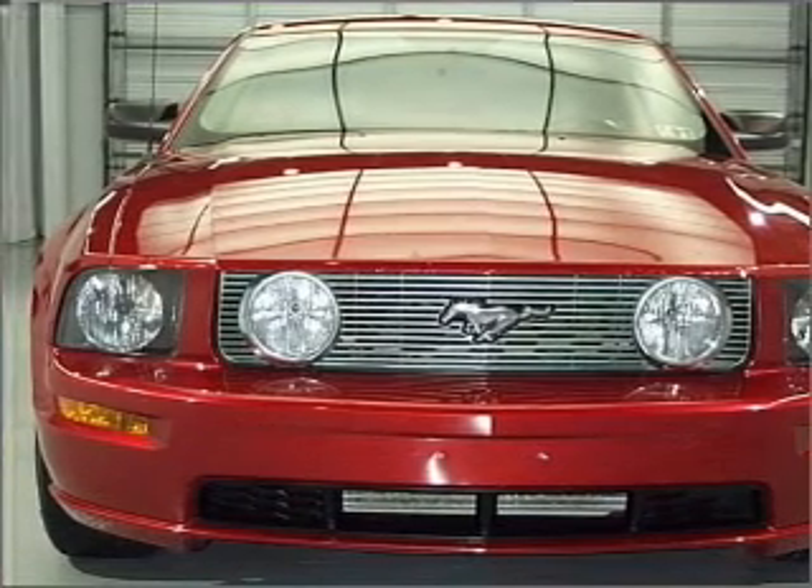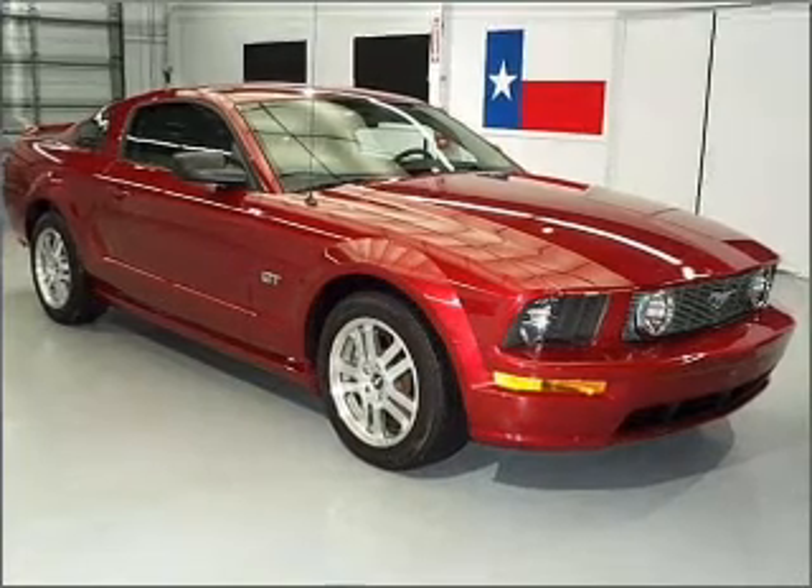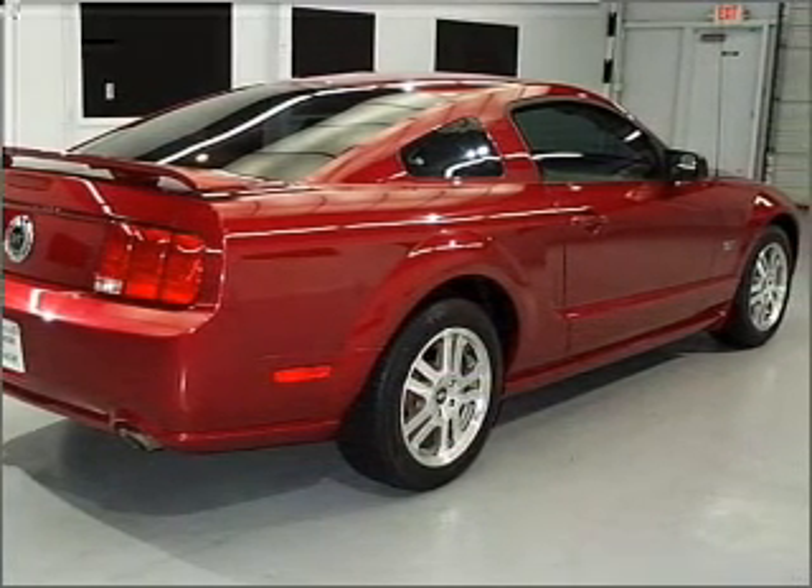With a powerful 8-cylinder engine that responds smoothly to its automatic transmission, stand out from the crowd with premium wheels. The anti-lock braking system will help deliver you safely to your destination.